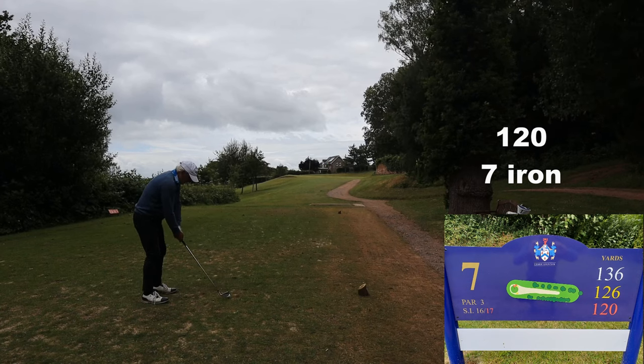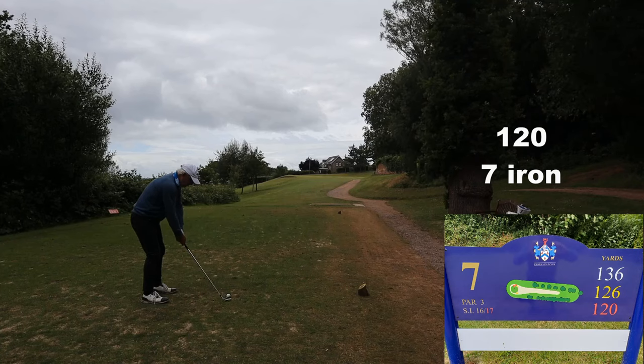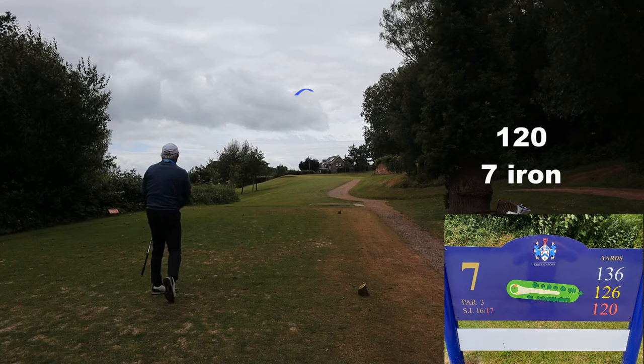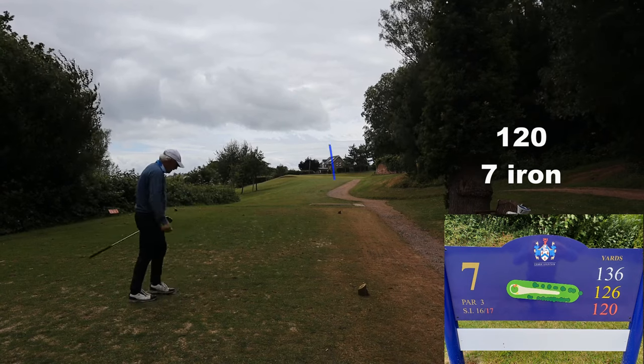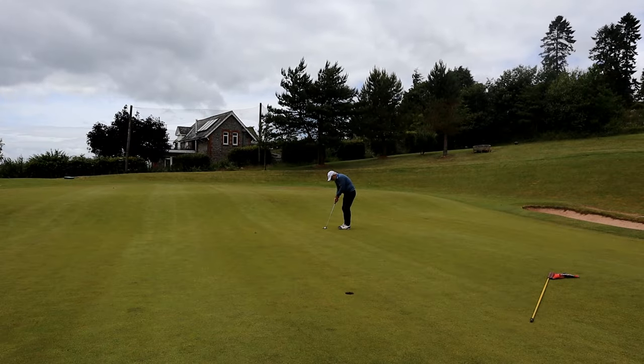Short par three. Down the shaft of a seven iron — flight it down. The way you flight it down is quite simply to stay over the ball, don't come up out of the shot, and that keeps the height off. Another slit trench of a bunker there on the right, so I'm grateful to avoid that.